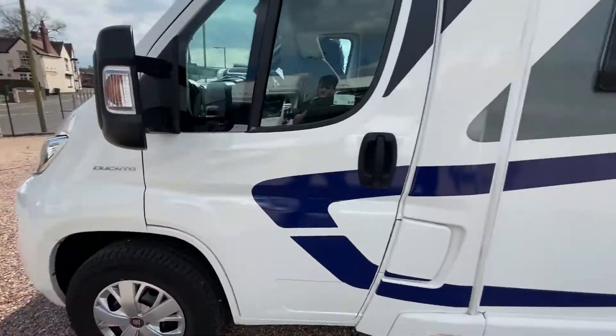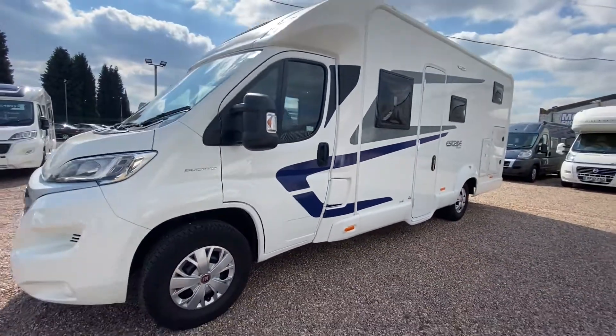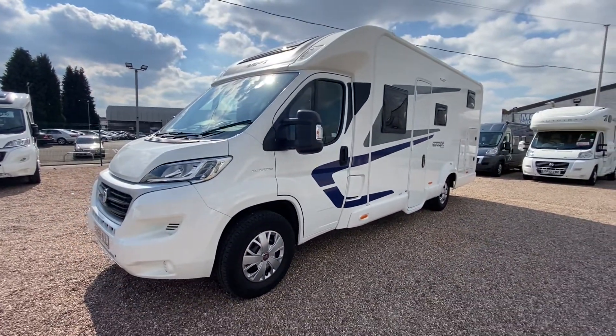So if you do want to find out more about this lovely motorhome, please give us a call. Thank you for your interest and we look forward to hearing from you soon.